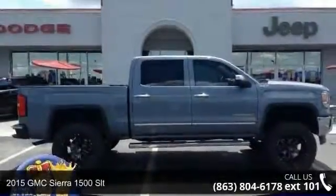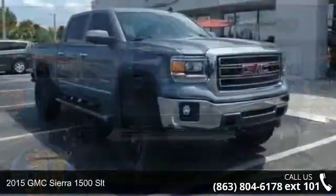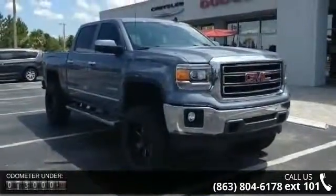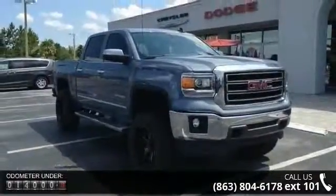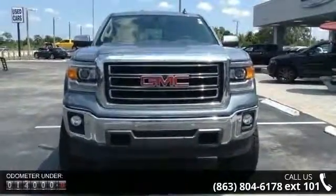Step into the 2015 GMC Sierra 1500 SLT. This may be the set of wheels you've been looking for. This vehicle comes with a reliable eight-cylinder engine, connected to a smooth shifting automatic transmission.